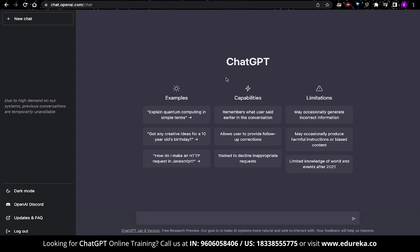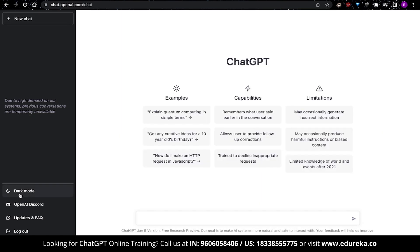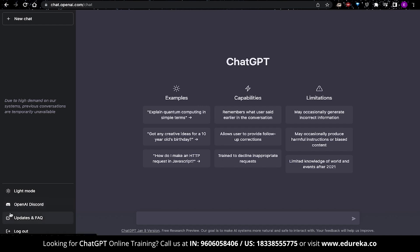On the left-hand side, you can open up new chat threads. You can switch between dark mode and light mode — dark mode looks more aesthetic. There's also a Discord channel you can join, plus updates and FAQ information, and you can log out from here. In the center of the page there are example prompts, like 'explain quantum computing in simple terms,' 'get creative ideas for a 10-year-old's birthday,' and 'how do I make an HTTP request in JavaScript?' In terms of capabilities, ChatGPT remembers what the user said earlier in a thread, allows follow-up corrections, and has been trained to decline inappropriate requests.